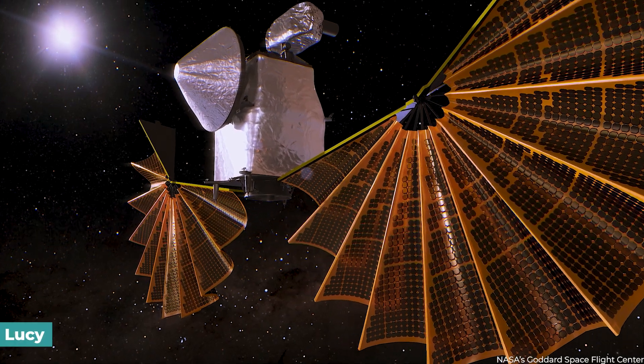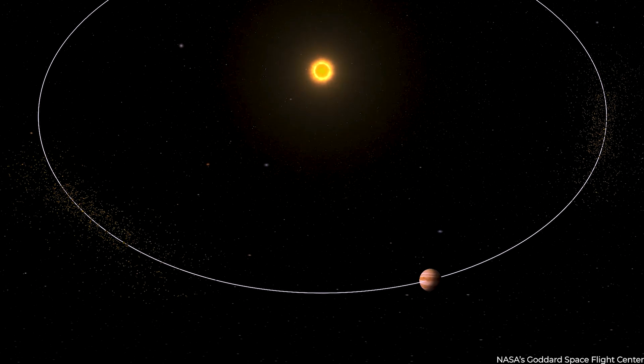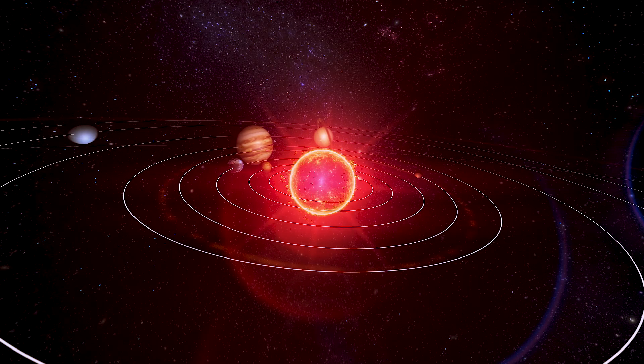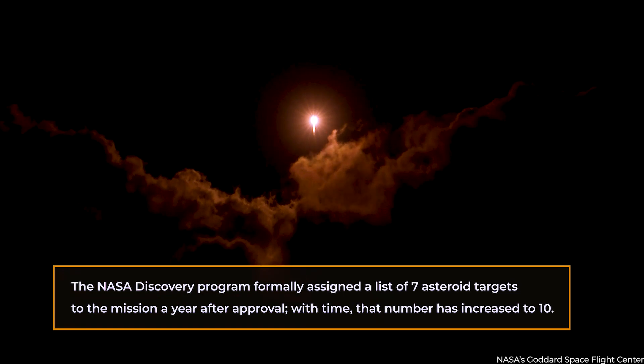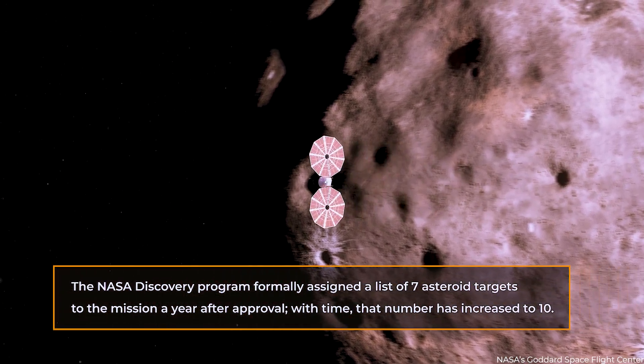NASA has designed a spacecraft called Lucy to investigate this group of Trojan asteroids. These prehistoric space pebbles may offer crucial hints about the formation of our solar system and, maybe, the beginning of life on Earth. The NASA Discovery Program formally assigned a list of seven asteroid targets to the mission a year after approval.